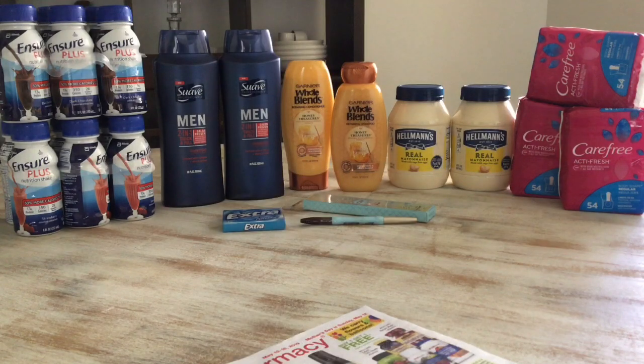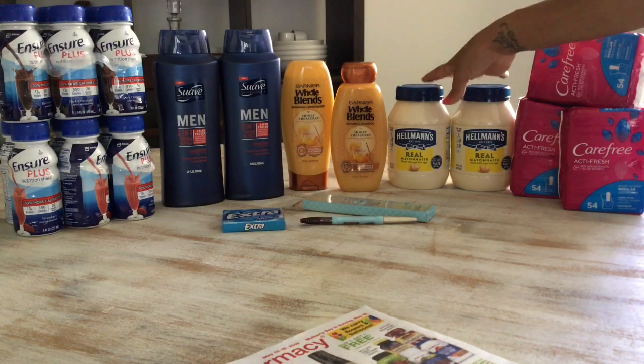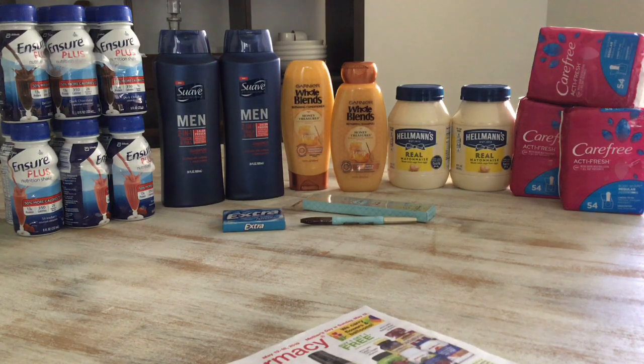The mayonnaise is two for $6. I used a $1 coupon from the April 14th RetailMeNot, which had actually expired on the 11th. I went up to the counter and told them it had expired — the cashier said he'd push it through if needed, and the machine actually accepted the coupon. So I paid $4 for the two, which is $2 each — a pretty good deal.